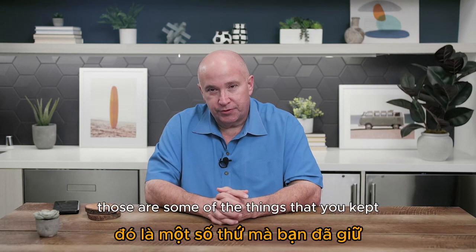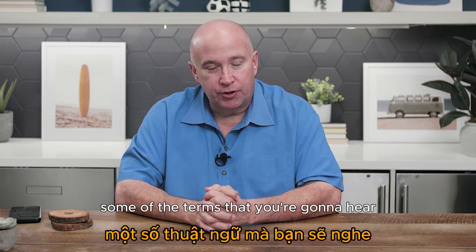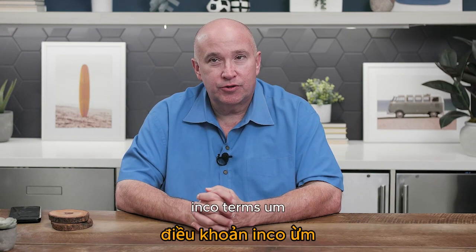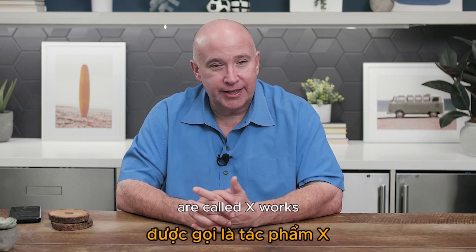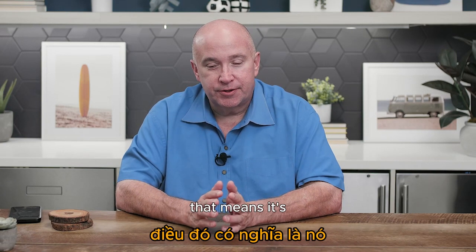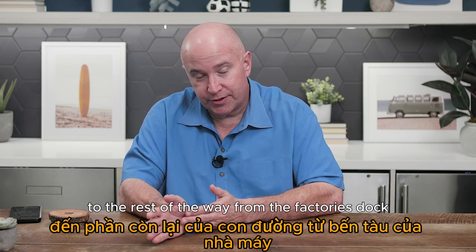Some key terms you'll hear when it comes to shipping are called Incoterms. There are 11 different ones, but the three main ones you need to know are: EXW (ex-works) — you're paying for everything from the factory's dock all the way to delivery.